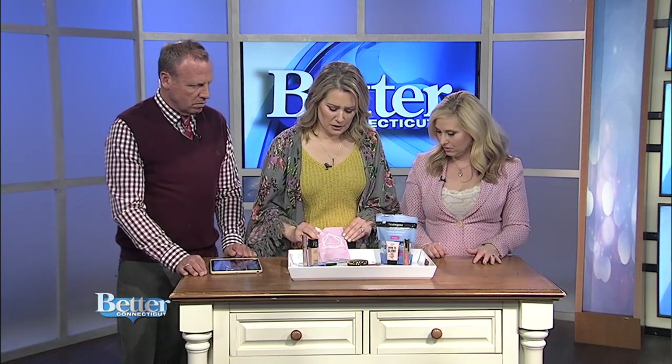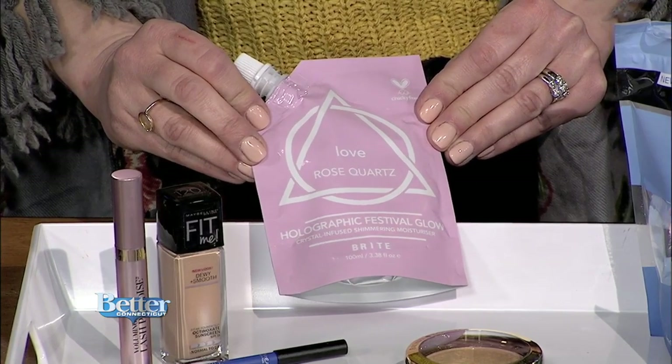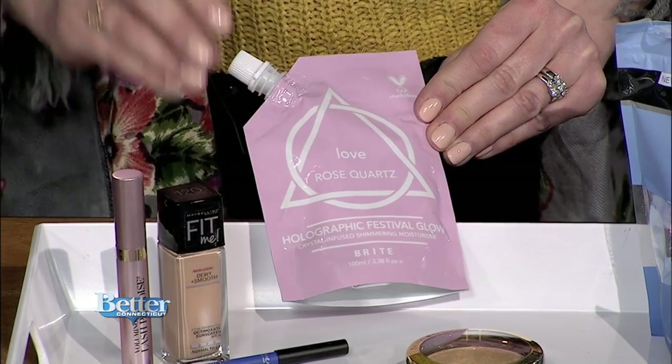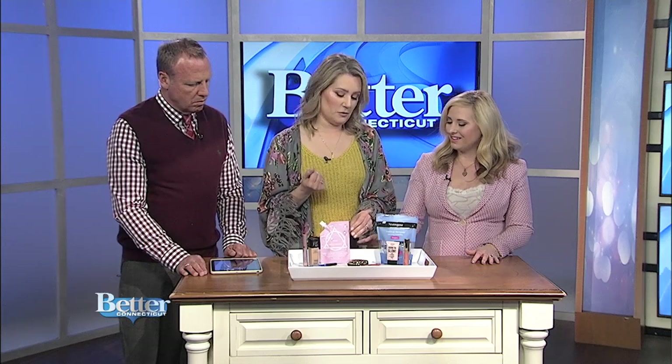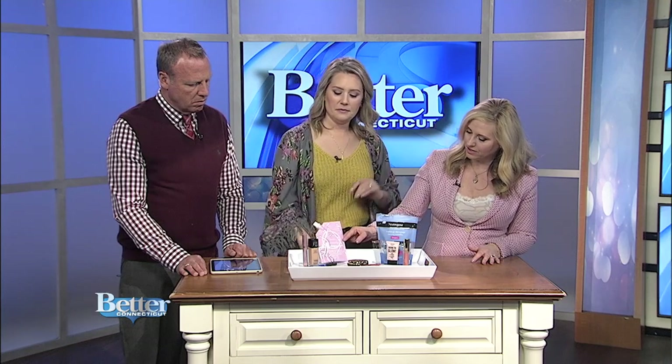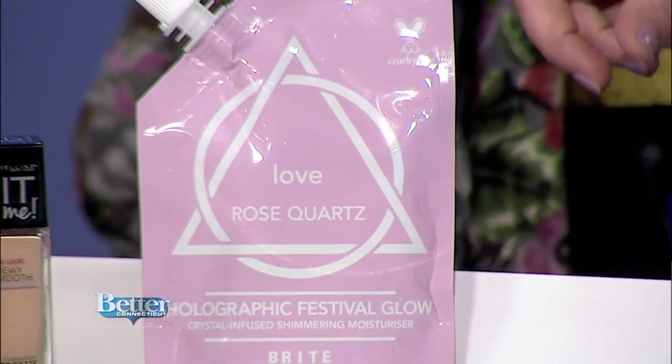Another skincare find from Target — I tried it with my daughter. It's a little face mask and they have different ones, but this one has a prismatic hue to it, so it's really fun. Your skin is soft and very hydrated afterwards. I think this was about four bucks, and it's pretty too — good packaging always helps.